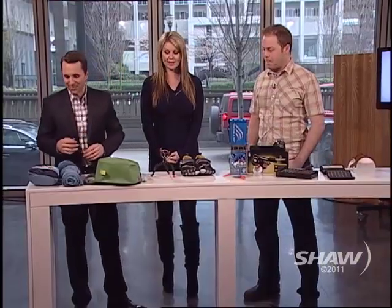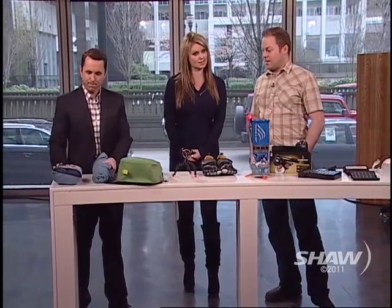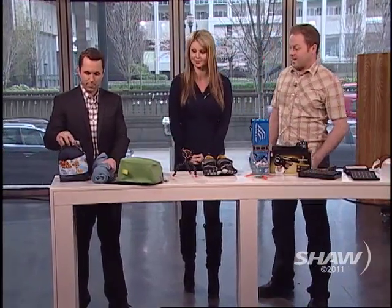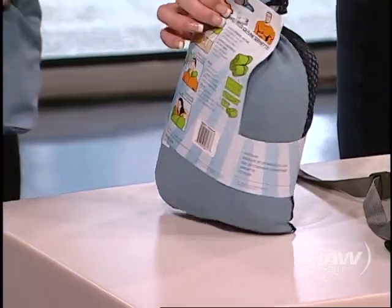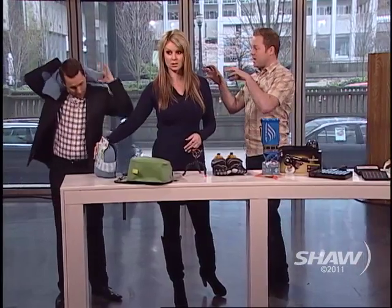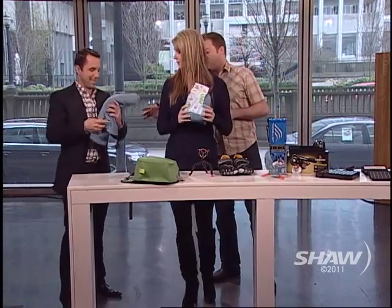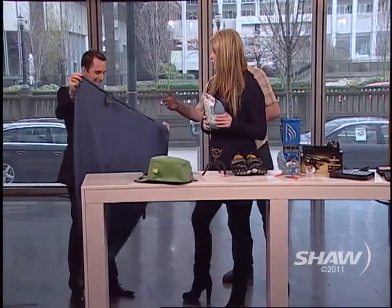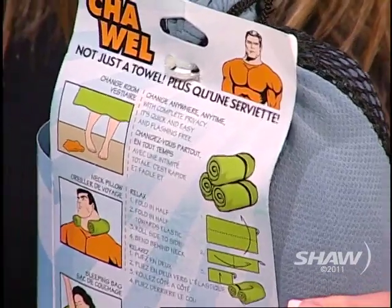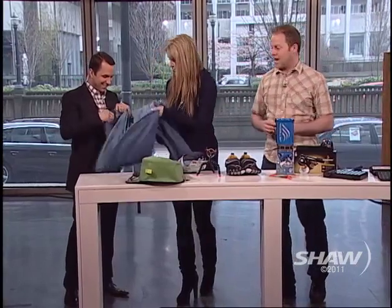We have all sorts of cool things to talk about today and we're going to start with something called the towel. Tell us what the towel is and what one can do in it. The towel is actually many things — it's a pretty impressive product. First of all, it's a quick-dry towel, it can absorb a lot of moisture. Right now it's rolled up so you can actually use it as a neck pillow, you can wrap it around your neck. And there's a hole for your head — you can actually get inside it.